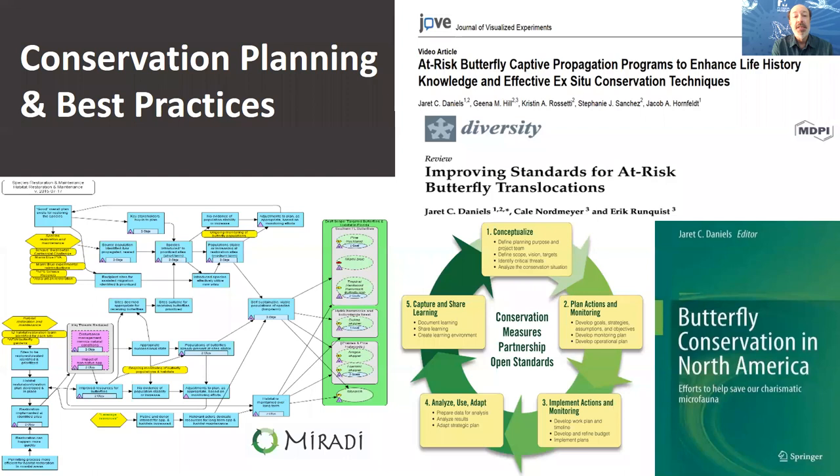A good portion of my lab's work deals with conservation planning and best practices. For all the taxa we work on, we develop detailed recovery planning architecture using the Open Standards for Conservation Practice and associated software, working with stakeholders to ensure we've captured all relevant information. We have strategic guidelines, basic milestones, and recovery actions that can be well evaluated and vetted, and where possible we publish this information to add to the best practice literature for captive breeding, organism translocations, and reintroductions.